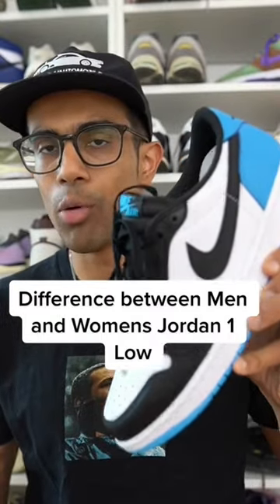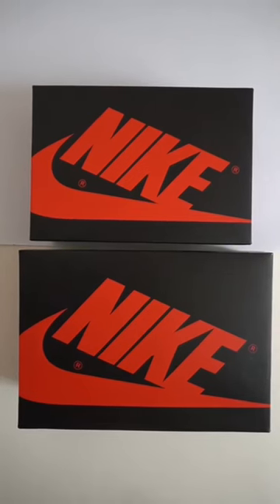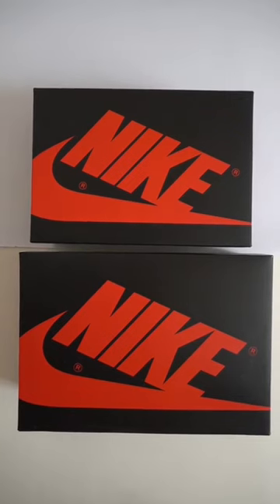I got the Jordan 1 Low UNC in both the men's and women's version. They're both the exact same size, but there's quite a few differences between the two pairs. First of all, the box is a lot bigger on the men's version, even though it's the exact same size.